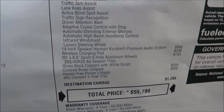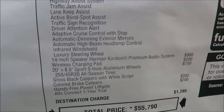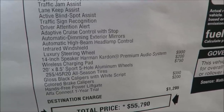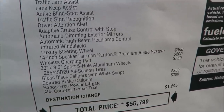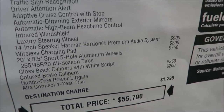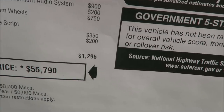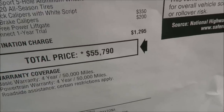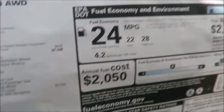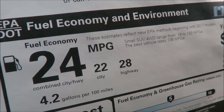The 14-speaker Harman Kardon surround system is $900. Wireless charging pad — new for 2020 — is $200. The 20-inch sport-hole aluminum wheels are $750 added onto the Lusso package. The gloss black calipers with white script come with the Lusso package, and then your hands-free power liftgate with Alfa Connect for one year. After the destination charge of $1,295, you're looking at $55,790, with a four-year 50,000-mile bumper-to-bumper warranty, four-year 50,000-mile powertrain warranty, and fuel economy on premium fuel only: 24 combined, 22 city, 28 highway.